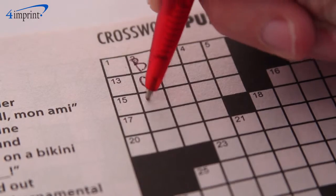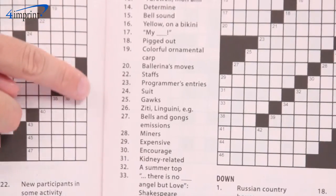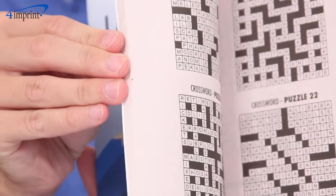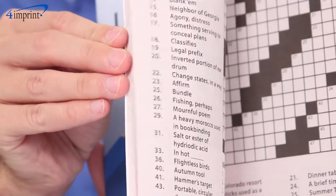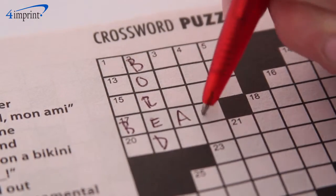Crossword puzzles are a great way to stimulate the brain and keep yourself entertained. The large print of the book makes the text easier to see for users of all ages. They come filled with dozens of crossword puzzles with two bonus challenge puzzles and answer keys, making them great to keep in your waiting room or reception area.